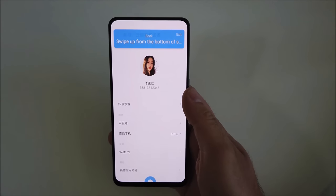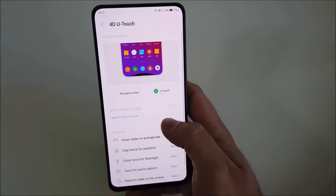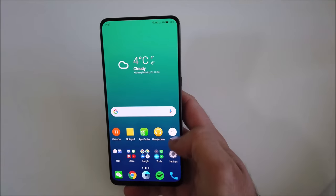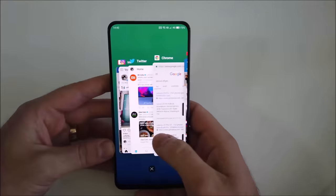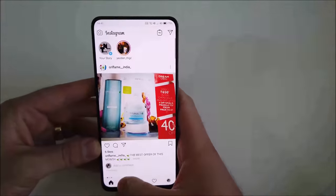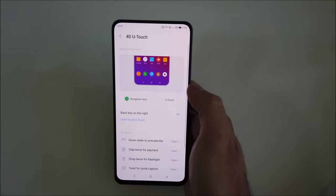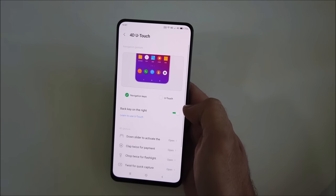Lenovo have also included full screen navigation gestures, but they are quite different to what is out there and don't quite make sense. You swipe up from the bottom of the screen to go back, swipe and hold from the bottom to go home, and swipe in from the left or right to view recent apps. This is not my favourite implementation of full screen gestures, but after a few hours with the phone I became quite the master and they work surprisingly well. If this is a bit strange for you, you can always opt for the standard 3-key navigation buttons, but bear in mind this has minimal customization.